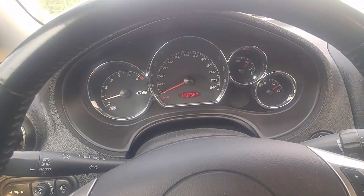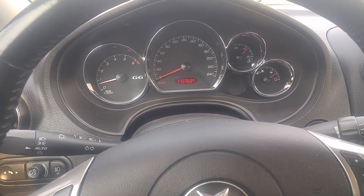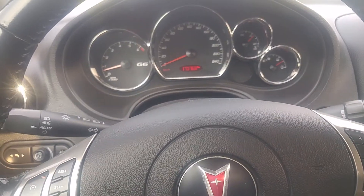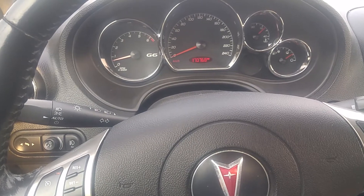Here I am again with the Pontiac G6 GTP. Done some modifications — hopefully it's a little faster, or it could be a little slower. I don't know. I got a quarter tank of gas, the engine's warmed up, and I'm gonna give her and see what she'll do. This is with traction control on.